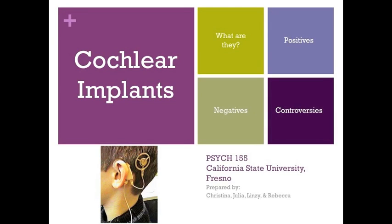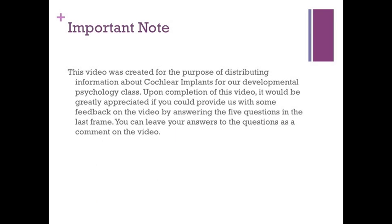Welcome to a brief discussion of cochlear implants. This video was created for the purpose of distributing information about cochlear implants for our developmental psychology class. Upon completion of this video, it would be greatly appreciated if you could provide feedback by answering the five questions in the last frame. You can leave your answers as a comment on the video.